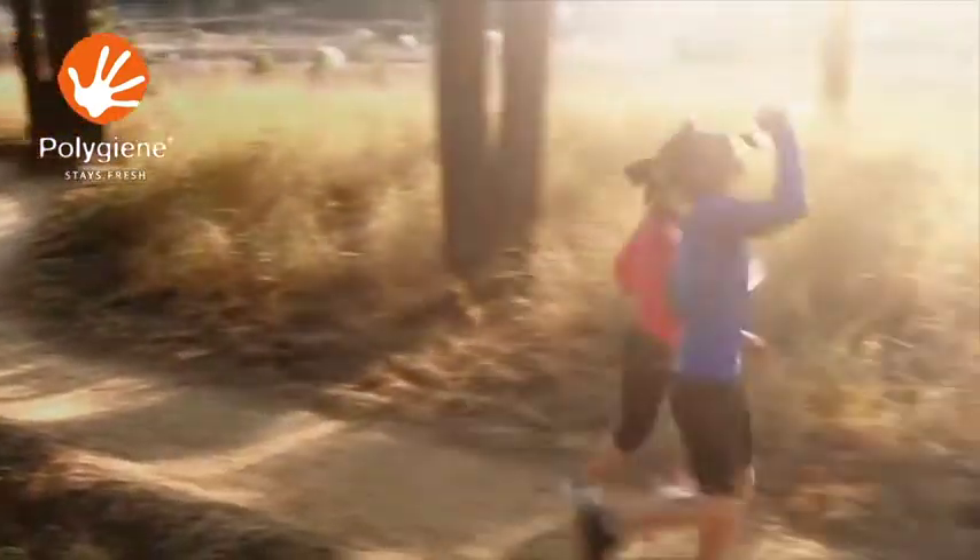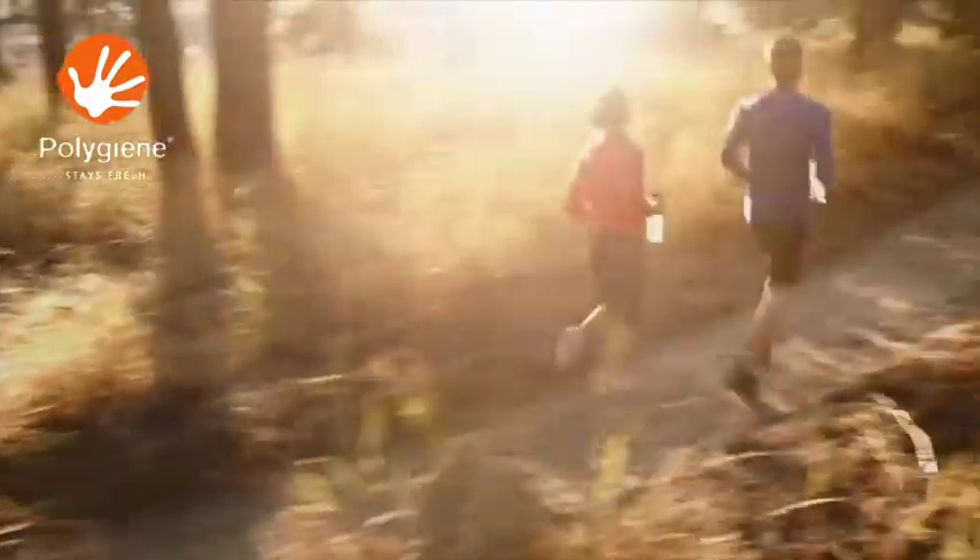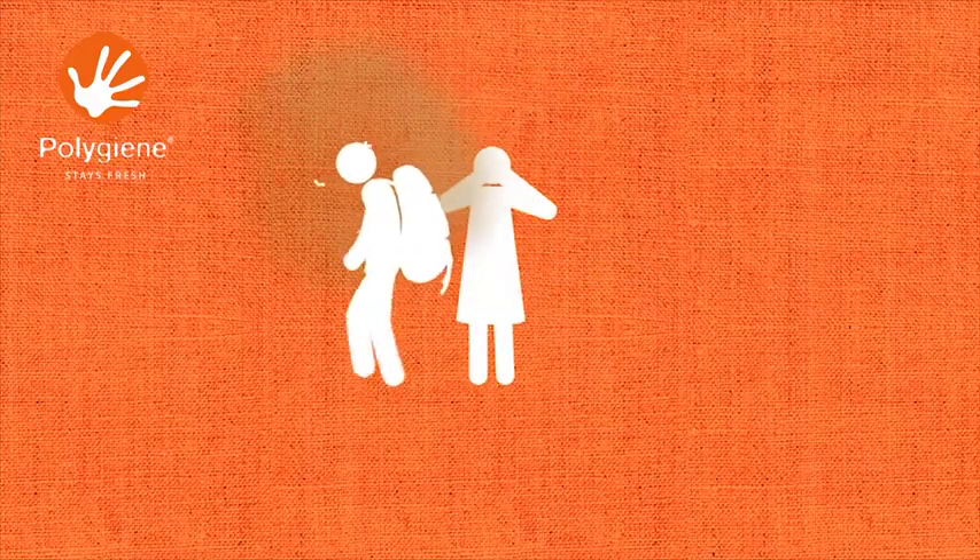Summer is the perfect time to hit the trails. Whether you enjoy cycling, running or walking, training in the heat guarantees one result: sweat.